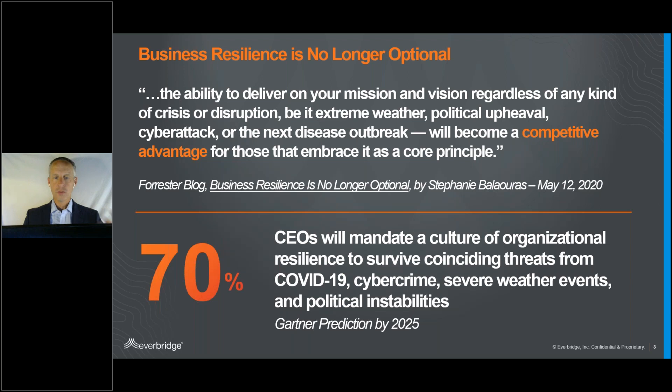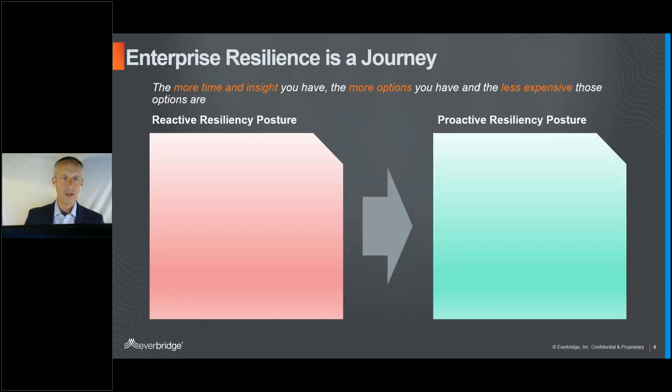As we've worked with customers across the country, one of the big messages is that it's a journey — moving from a reactive position to a more proactive one. Being proactive means having more time and insight, which gives you more options, and those options are less expensive. As we think about the impact of any event — business interruptions, loss of life, safety — avoiding those is key.